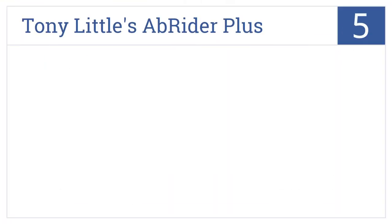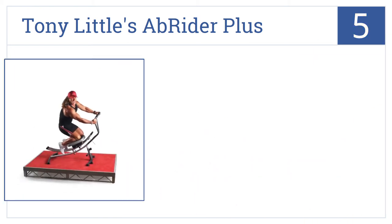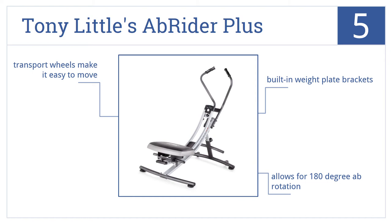Halfway up our list at number 5, take your workout to the next level with Tony Little's Ab Rider Plus, featuring a solid steel construction and three instructional DVDs to maximize your training. It comes with built-in weight plate brackets and transport wheels that make it easy to move. It allows for 180-degree ab rotation.